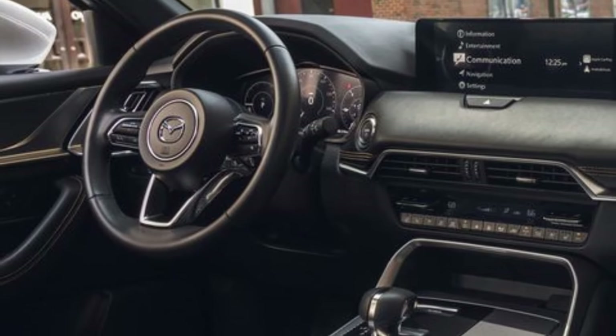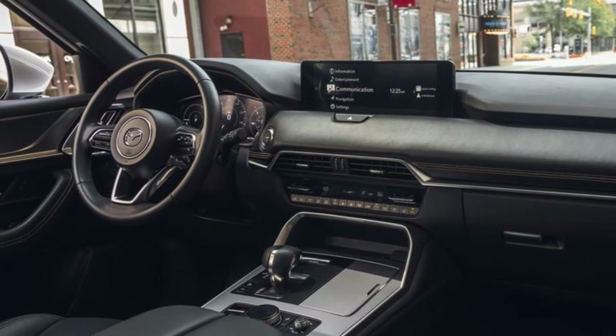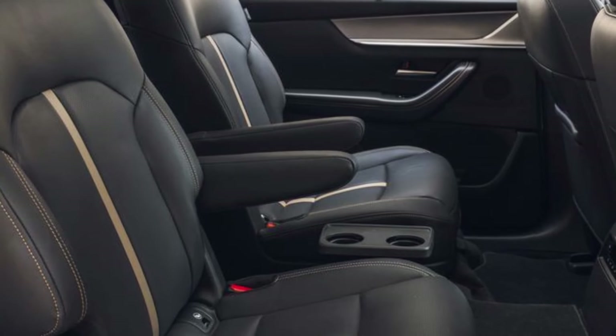This Mazda boasts generous dimensions with a length of 200.8 inches, a width of 78.5 inches, and a height of 68.2 inches.